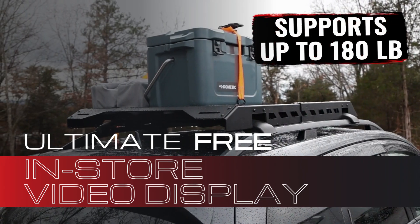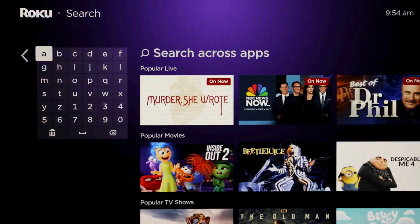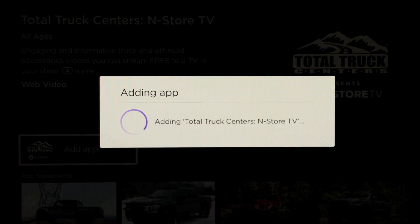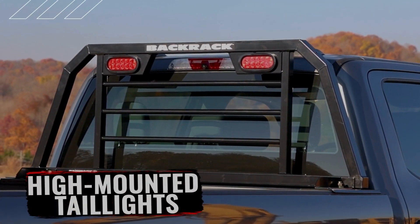Getting started with in-store TV is simple. Using a Roku TV or Roku Streaming Stick, search for Total Truck Centers, then click and add it to your library. That's it! The app will automatically stream non-stop truck accessory videos right to your TV.